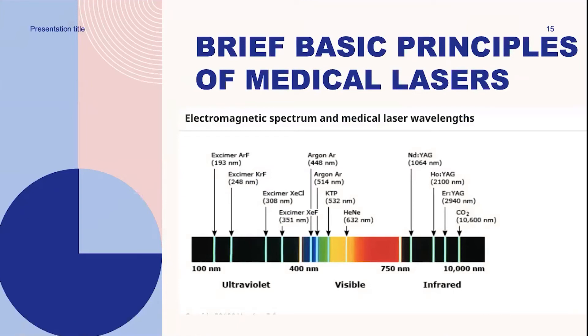Lasers produce photons of electromagnetic energy that can vary in different wavelengths, such as UV, visible, and infrared. Most of the endovenous lasers are within the near-infrared group, 700 to 1,400 nanometers.